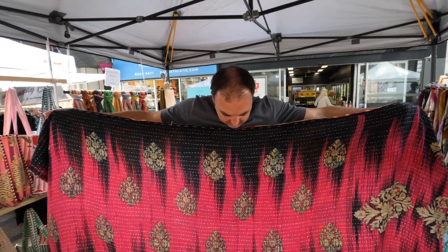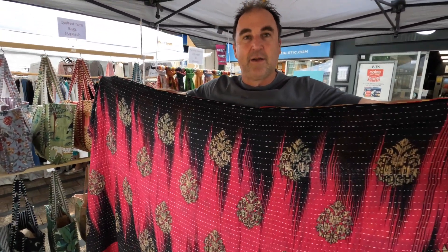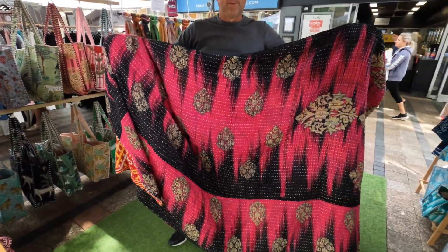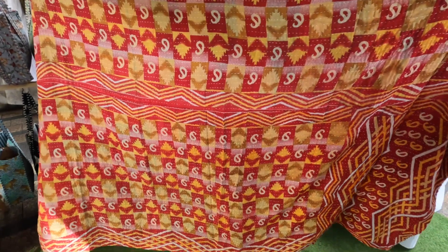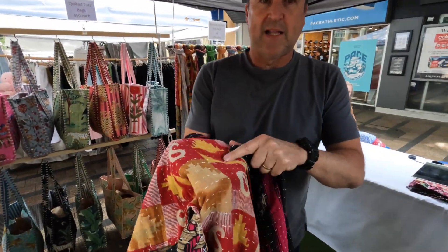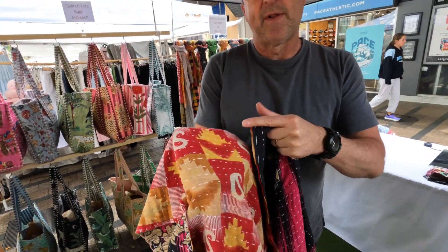I'm here with Trevor from My Urban Boho. You're going to tell us about sustainability and your product. These are what they call Kantha quilts. They're made from vintage recycled Indian saris - you've got both sides. No two quilts are the same, because you've got layers of the quilts hand-stitched together, which is a very traditional way that they would recycle old saris and other material up in India.